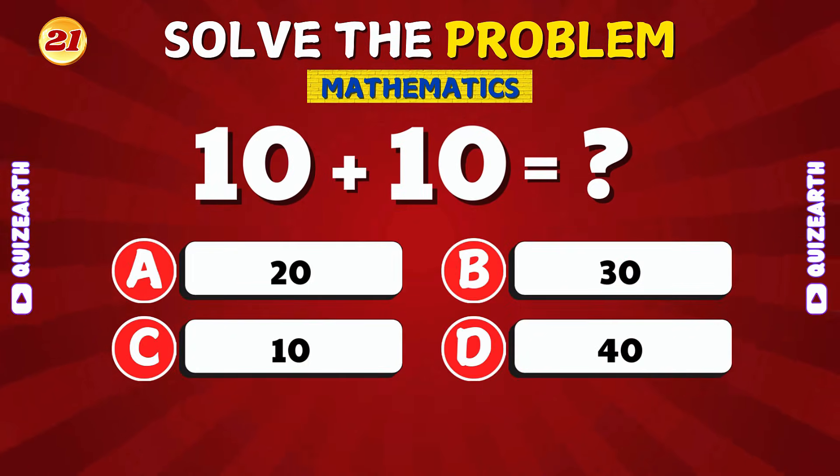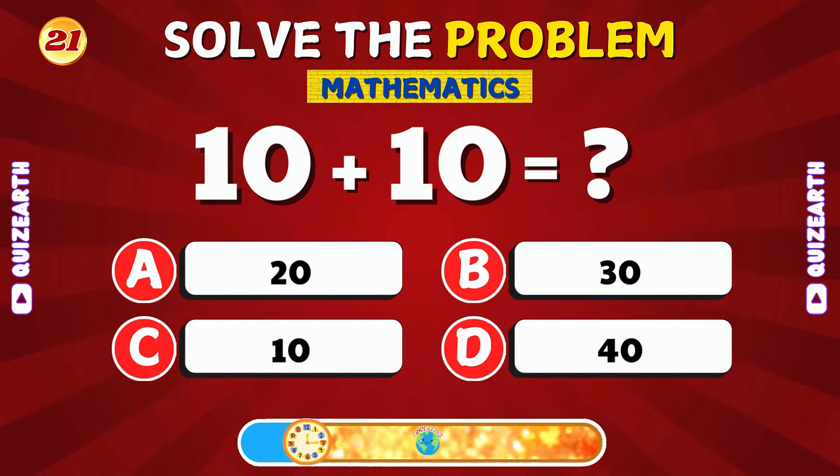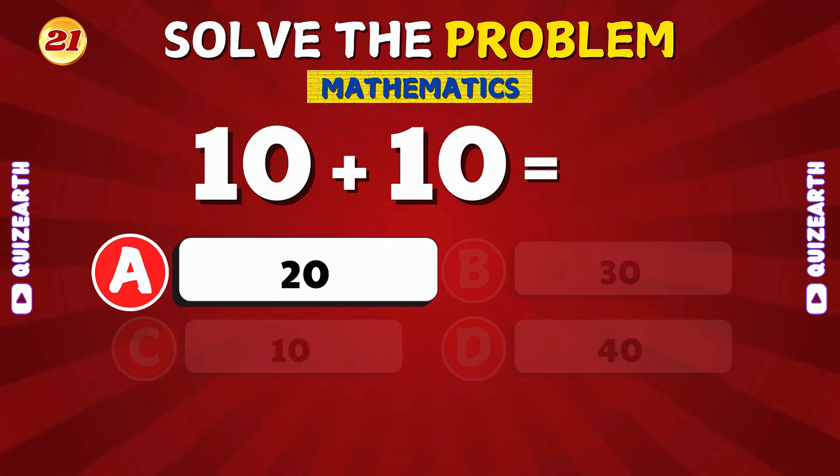What is 10 plus 10? Great job! The answer is 13.